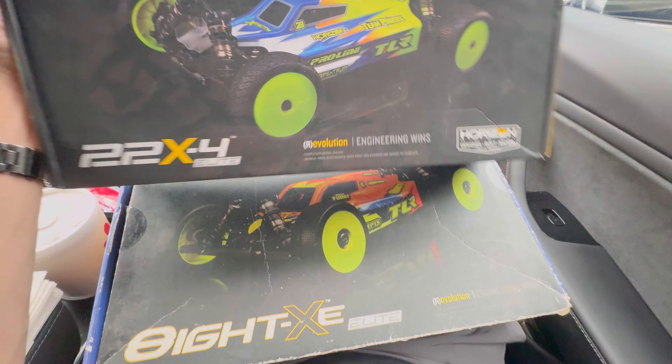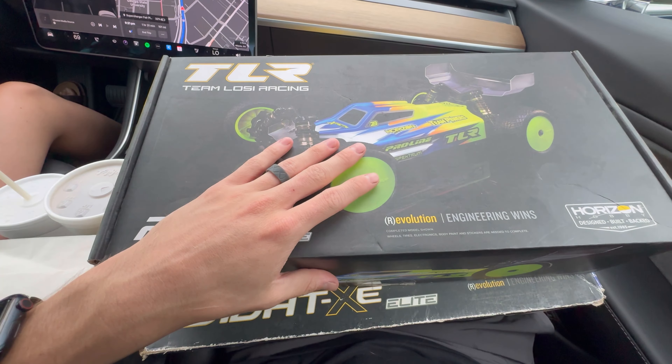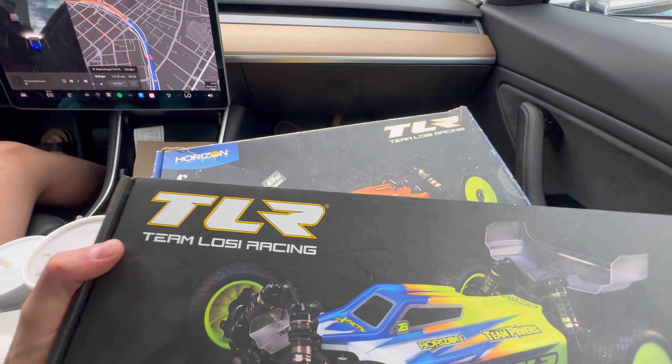Welcome to beautiful Atlanta — buildings all around, classic Atlanta traffic. Check out the Carvana vending machine. If you've never been here, this is Atlanta, folks.